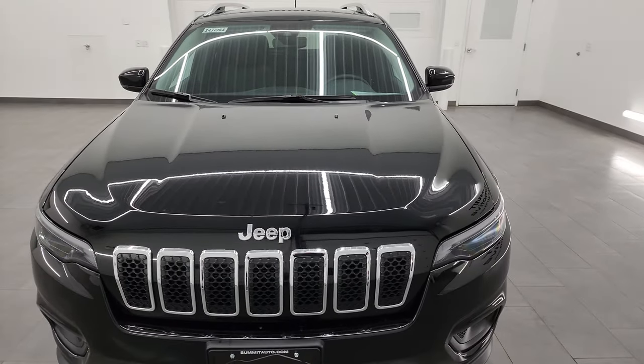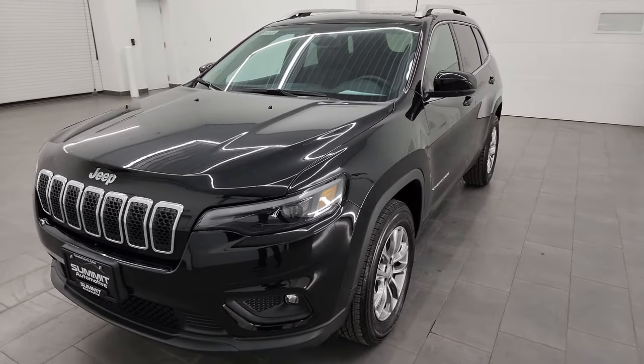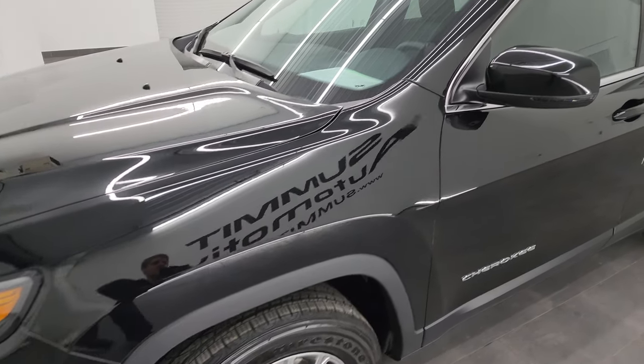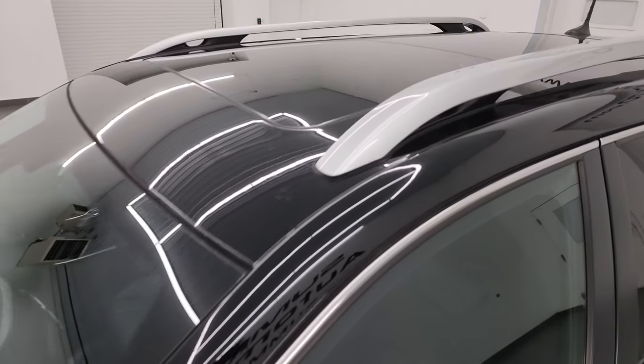A couple of neat things about this one — it does have the sun and sound group and it has the V6, so really nice options on this one. I'm going to go all the way around in this video: inside, start it up, take a look under the hood, show you the options, and give you the most accurate representation I can of the vehicle.